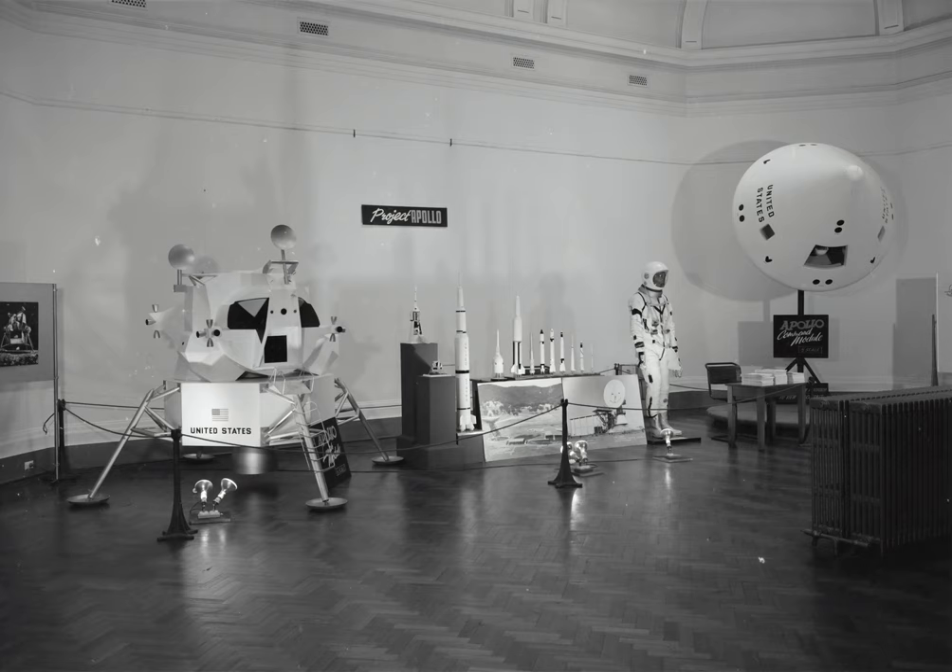The third stage had a paint scheme partially matching the Saturn 1B, for which it was originally made. The SA500F was on the pad at Launch Complex 39 from May to October 1966, with a brief return to the VAB in June to avoid Hurricane Alma.